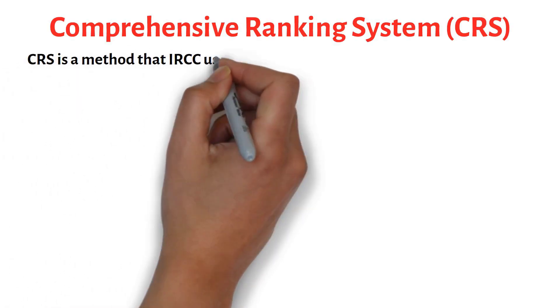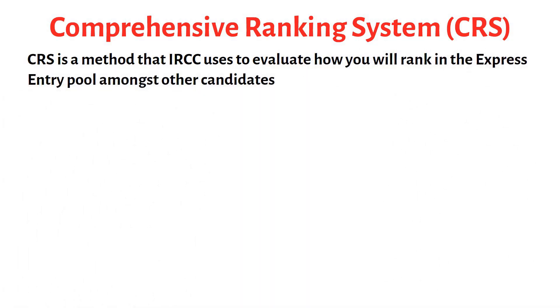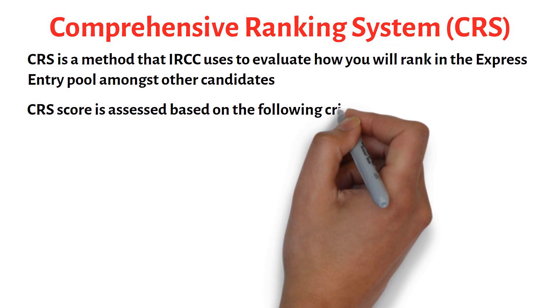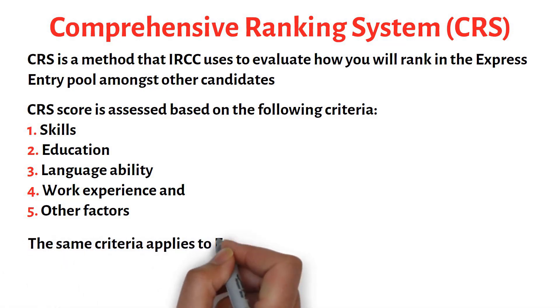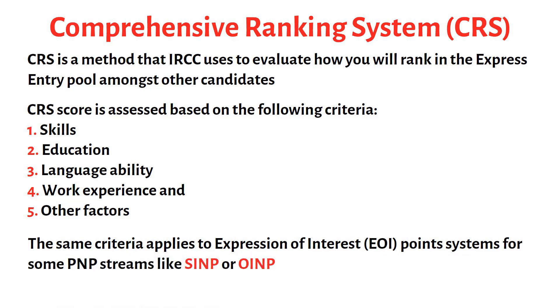The CRS, or the Comprehensive Ranking System, is a method that IRCC uses to evaluate how you rank in the Express Entry pool amongst other candidates. Your Express Entry and some PNP profiles are assessed based on the following criteria: your skills, education, language ability, work experience, and a few other factors. You receive points in various categories, and the combined total makes up your CRS score. The same applies to the Expression of Interest point system for some PNP streams like Saskatchewan PNP or Ontario PNP.